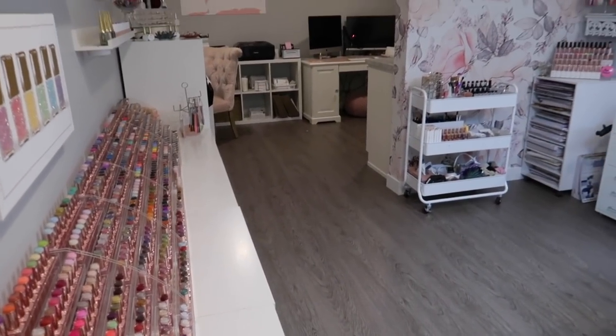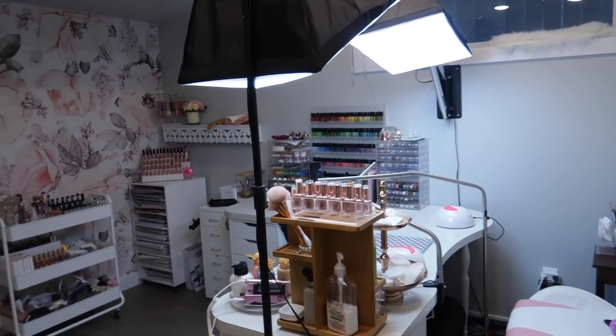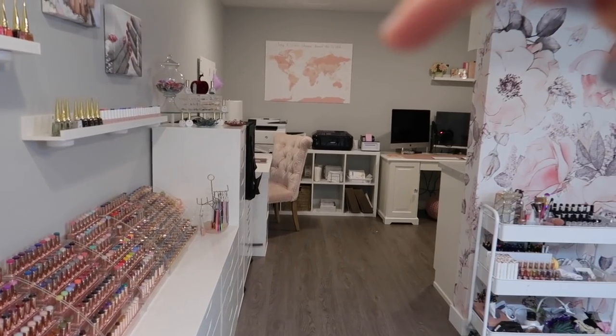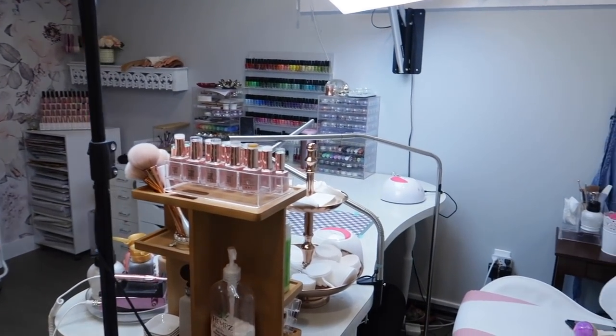I'm going to do this one in real time because you guys seem to like that, so I will talk through everything as we go. Let's dive in and get it started. So you walk in the space and this is what you see: my nail desk here, all my nail art over here, fitting area back here, and then my editing setup over there. We are going to start over in this corner here.